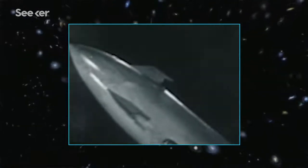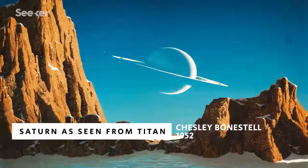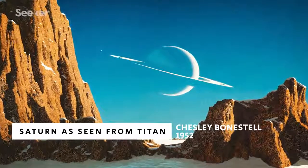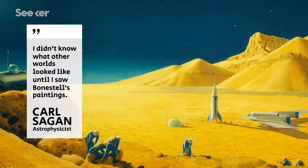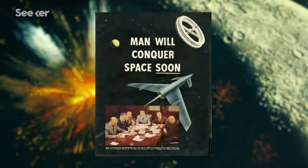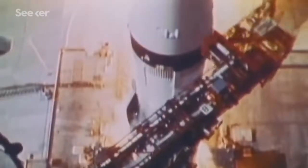Communicating space discoveries with art has a long and storied history. One of the fathers of modern space art was the famed Chesley Bonestell, a designer and illustrator. In the 1950s, he created an image of Saturn's moon Titan before Neil Armstrong had ever taken his first steps on the lunar surface. Carl Sagan once famously said of Chesley: 'I didn't know what other worlds looked like until I saw Bonestell's paintings.' His work was so widely acclaimed that his illustrations accompanied articles by German rocket scientist Werner von Braun, which ultimately inspired the American space program.